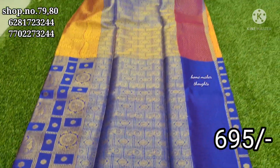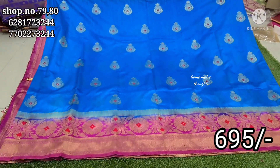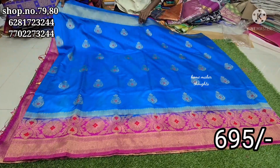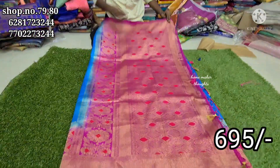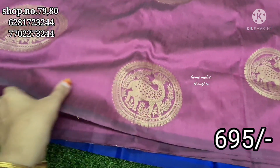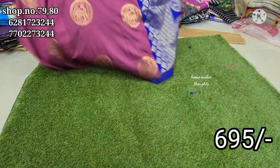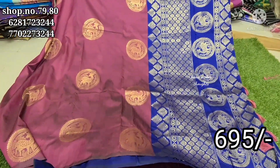Blue color half-and-half type, yellow color self leaf design, blue color bright color combination with highlights. Blue and pink blouse piece options. Pink, black, blue, yellow — I have a saree with tassels and blouse. Deer design in circle design is also available.